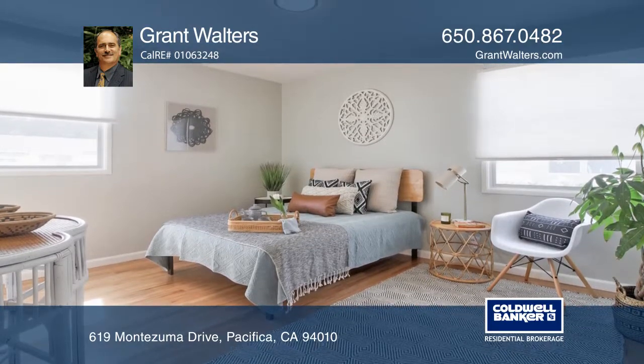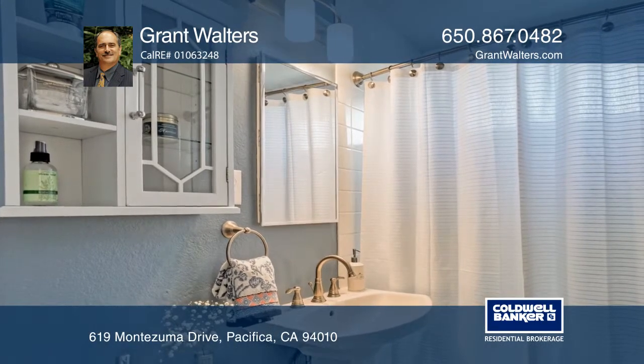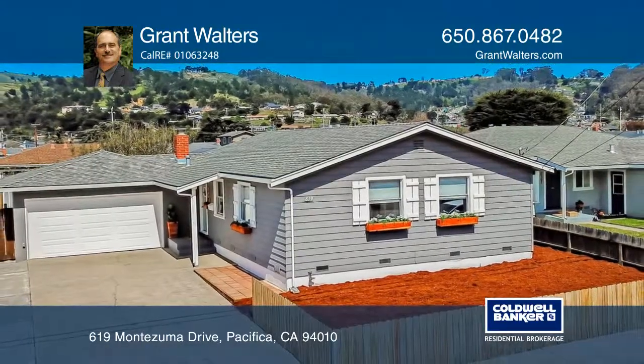Additional features include designer paint colors throughout, cordless blinds in the bedrooms, dual pane windows, and an updated bathroom. See you today with Grant Walters.